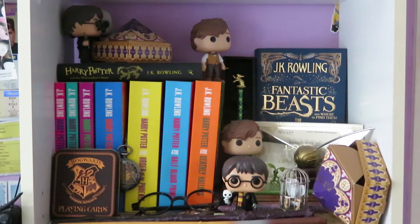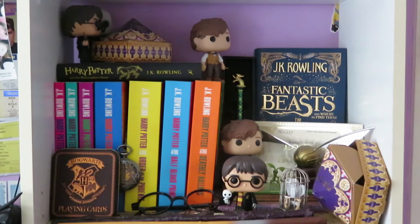So this is my Harry Potter shelf. As you can see it has a lot of random little trinkets and a couple of pop vinyls. I'm gonna start at the top because that looks less chaotic.